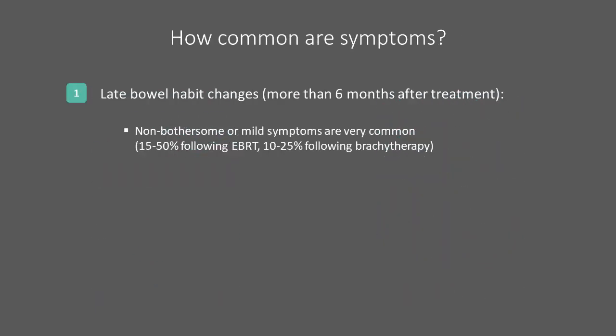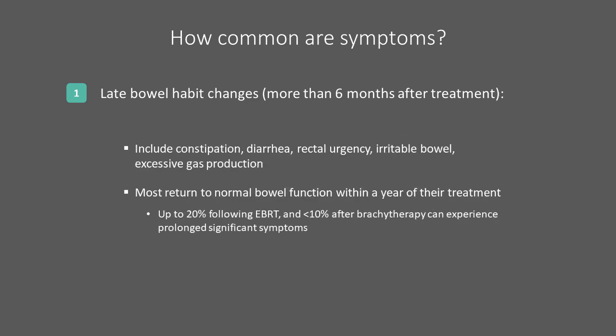Late or persistent changes are those that persist or develop more than 6 months after treatment. In the case of low dose rate seed brachytherapy, it can be difficult to tell the difference between acute versus late changes during the 6–12 month period after implantation. Very mild symptoms which do not affect quality of life can be as common as the previously discussed mild acute symptoms. Persistent symptoms can include constipation, diarrhea, rectal urgency, irritable bowel, meaning sensitivities to triggers, and gas production. A small proportion of patients — up to 20% following EBRT and up to 10% following brachytherapy — can experience bowel changes sufficient to affect their quality of life.